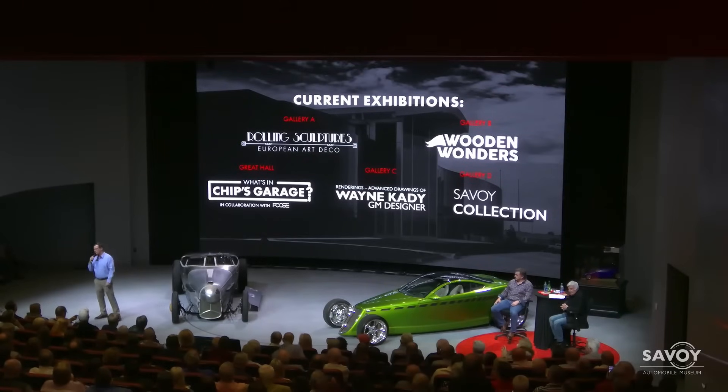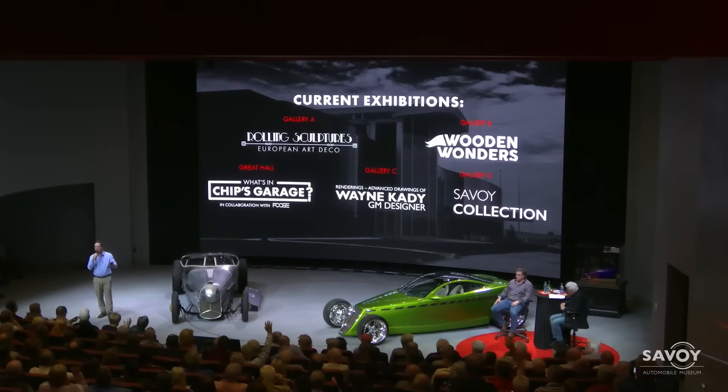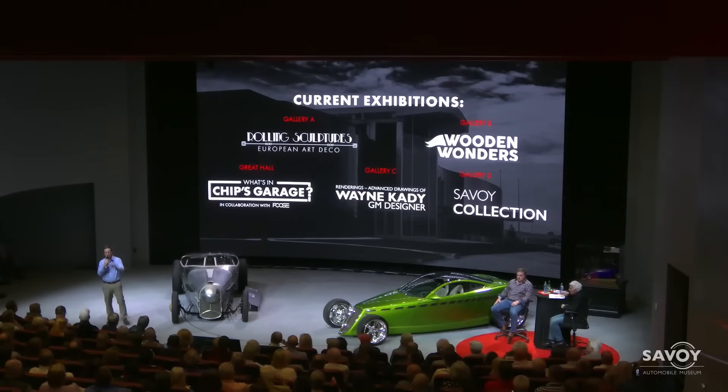Hey, I'm Bruce Patton. I'm the curator here at the Savoy Automobile Museum. Welcome, everybody. Is it anybody's first time here at Savoy? Welcome, and thank you so much. Thank you, everybody who has also been here more than once. Really appreciate you coming.